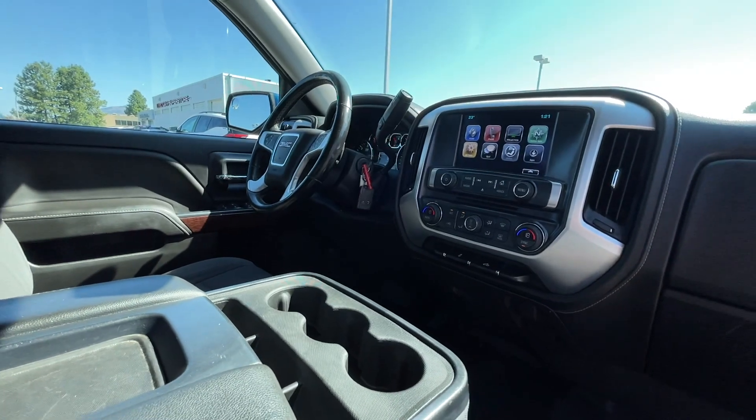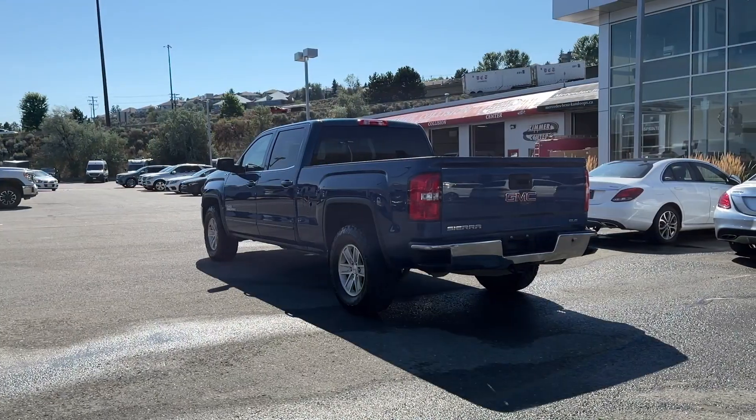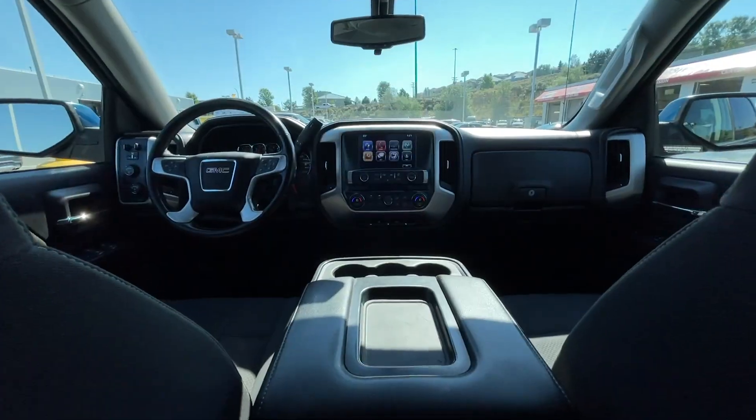If you have any more questions on the Sierra, check out the first link in the description, or feel free to visit us here at Zimmer Wheaton where our product experts will be more than happy to answer any of your questions. My name is Jeremy — have a great day!